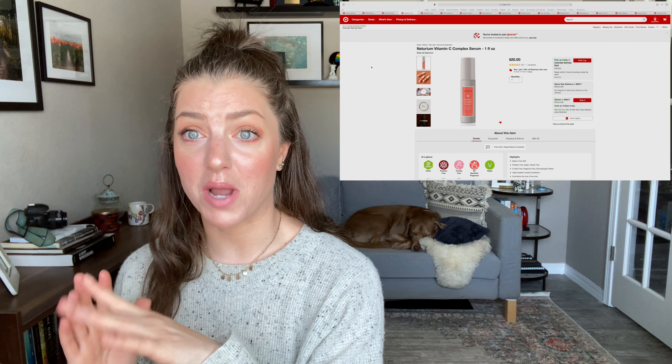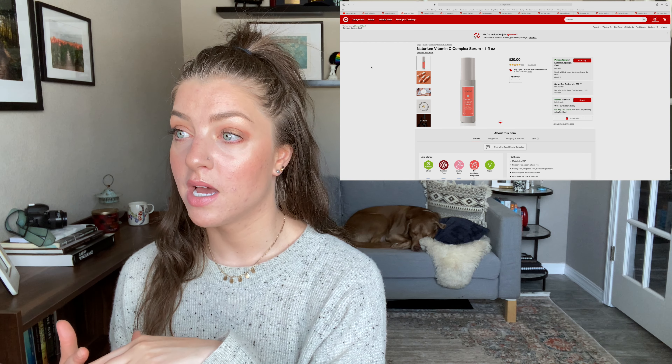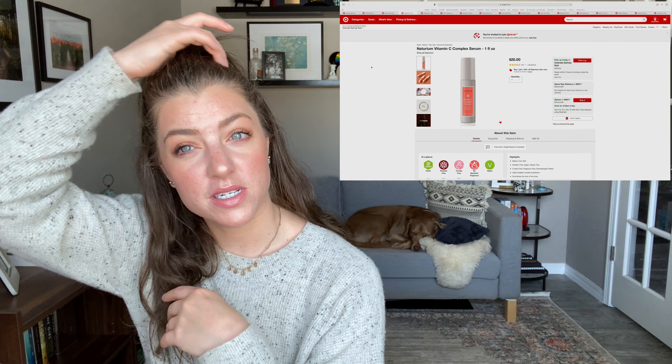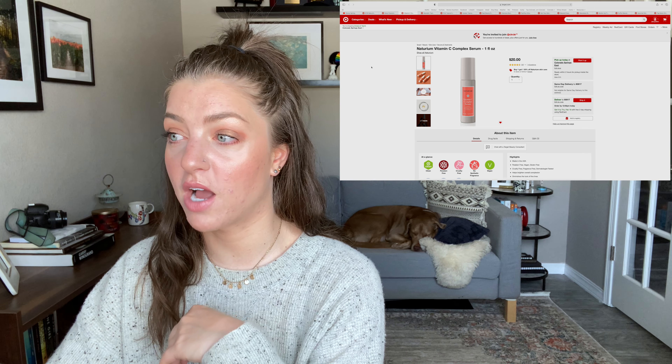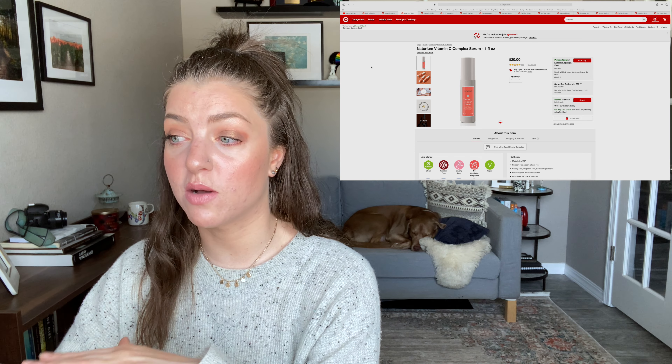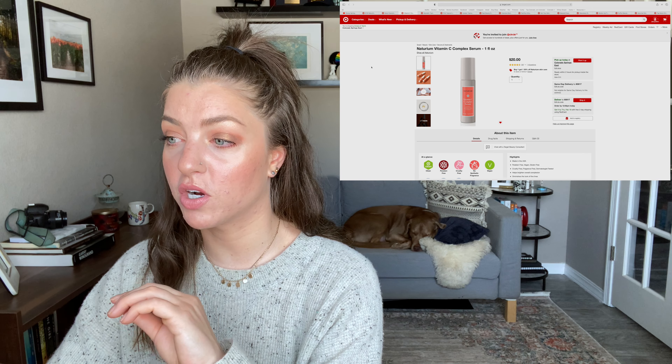The next few things are from Naturium — if you love skincare and beauty, you probably follow mixed makeup and Susan Yara here on YouTube; this is Susan Yara's skincare brand. I actually already bought this first product from Target. I'm going to do a 30-day skincare test once I finish my current vitamin C, since vitamin C does go bad fairly quickly. This is their Vitamin C Complex Serum — all their products are around $20, which I think is a really good price point.